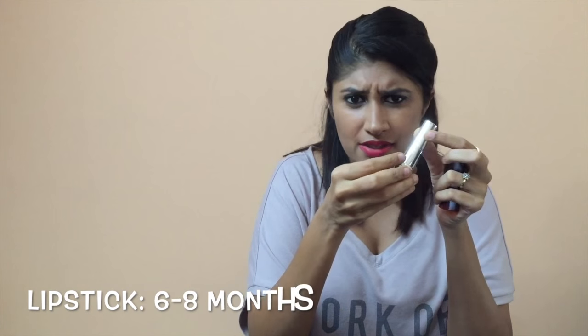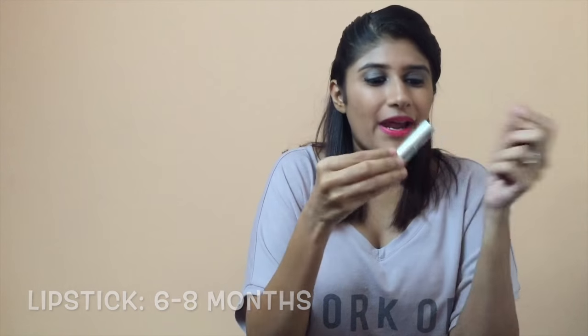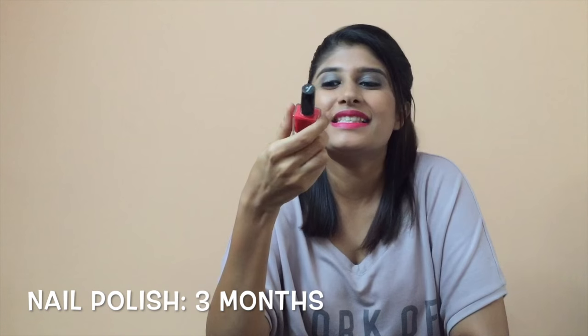Lipstick — lipsticks will last you about six to eight months, and you shouldn't use them beyond that. The easiest way to spot a bad lipstick is firstly the smell. Lipsticks generally smell slightly castor-oilish, but if it starts to smell funky, you've reached the end of that one. Also, when it gets too difficult to apply and you actually have to use force, that's when the lipstick has gone bad. Maximum shelf life: six to eight months.